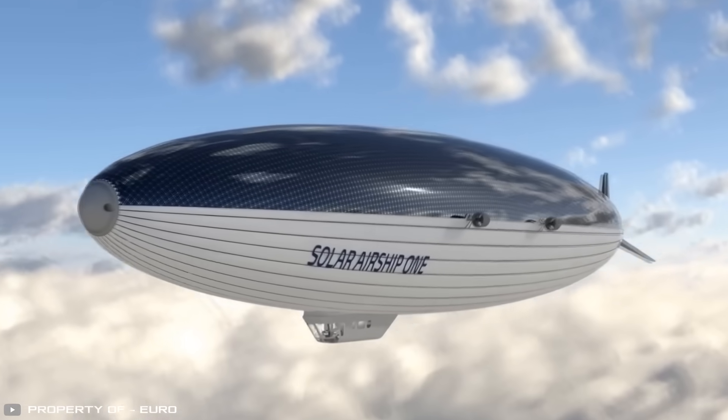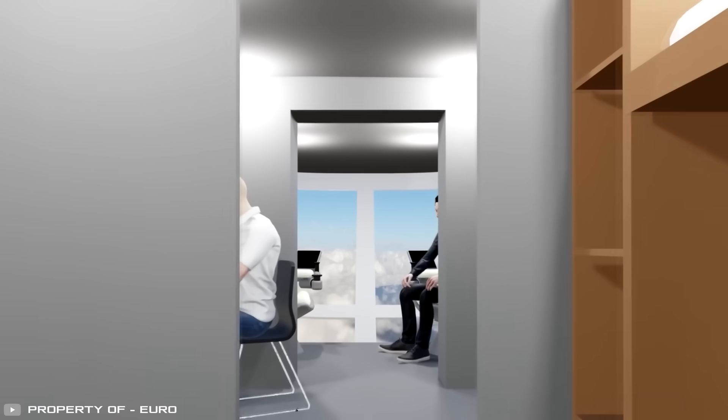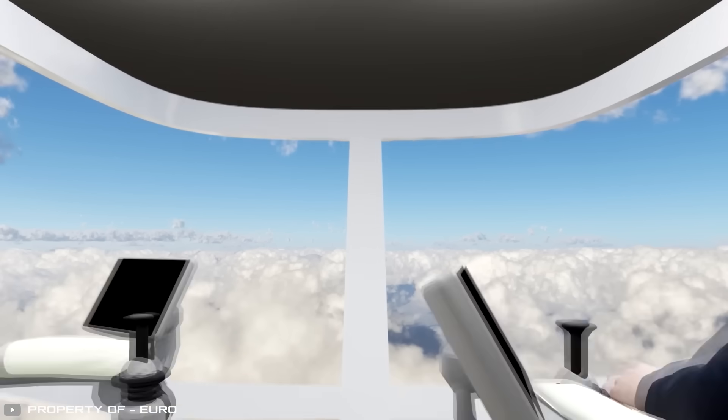The revival of airships in our time could serve as a means for luxurious passenger travel and a cost-effective and environmentally friendly option for cargo transportation. It offers an alternative to ships and airplanes.